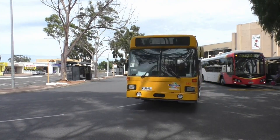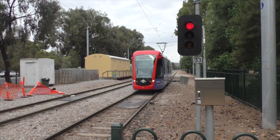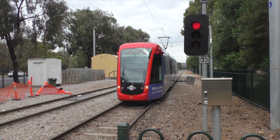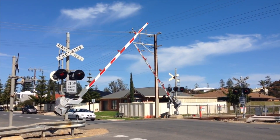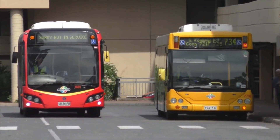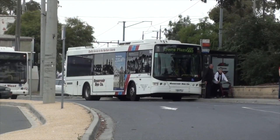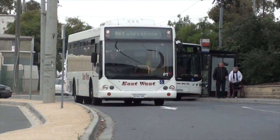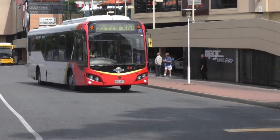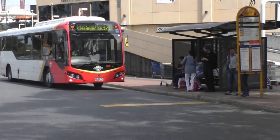Some of us use public transport to get to and from work. For those that catch a train or tram, make sure you use the railway crossing safely and obey all road signs. If you are waiting for a bus, keep a good distance from the curb. When exiting the bus, never cross the road in front of the bus as other drivers cannot see you. Cross the road only when it is safe to do so, at the traffic lights or pedestrian crossing if you can.